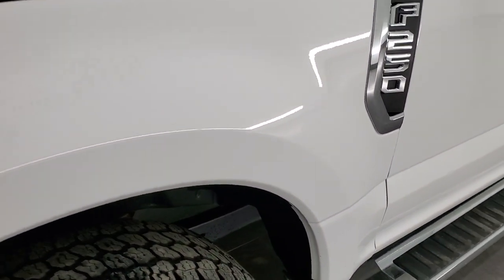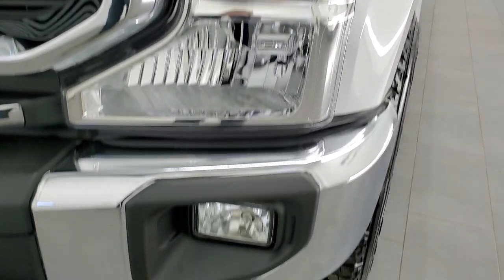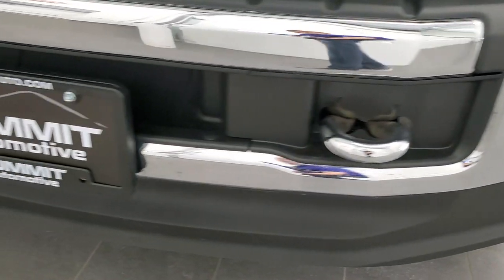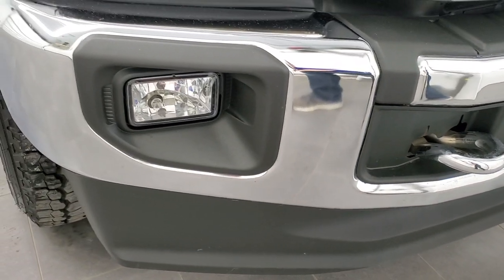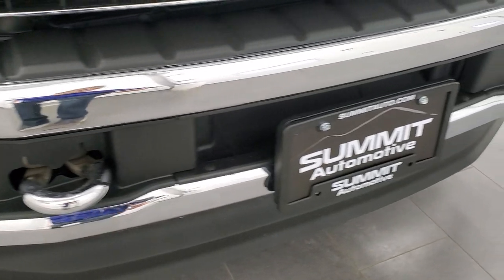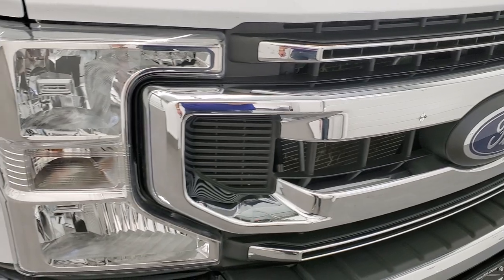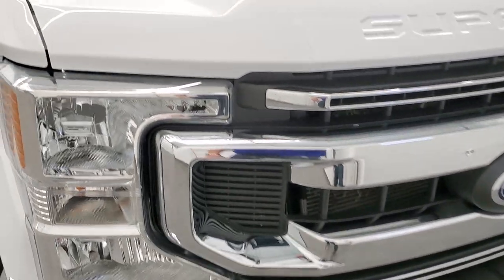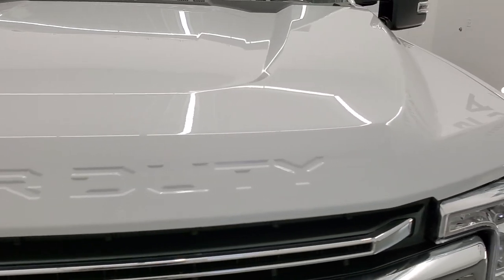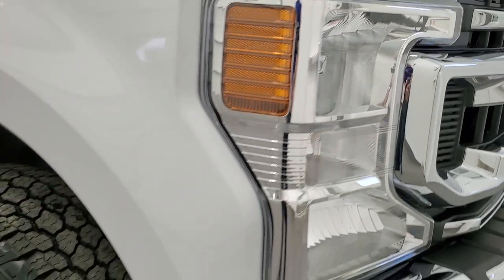Frame and underbody looks pretty good — for being a 2021, it should. Headlight lenses are nice and clear, and it does come with the factory fog lights. Front bumper and lower valence are in excellent condition. You also get the chrome-trimmed tow hooks and chrome-trimmed grille. Hood is in very nice condition as well — I didn't see any dents or dings on there.